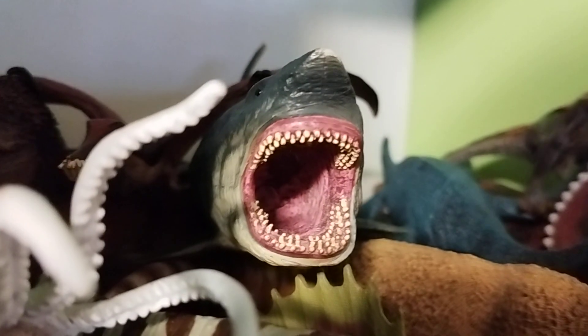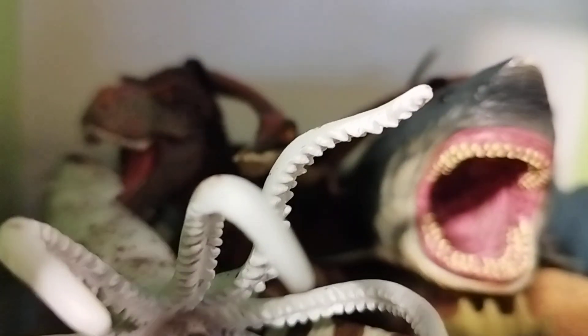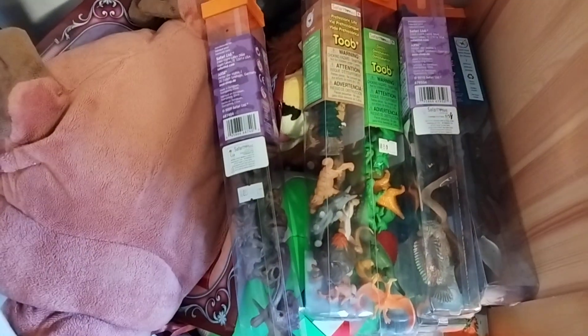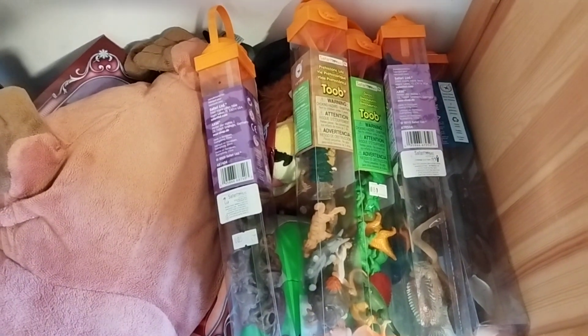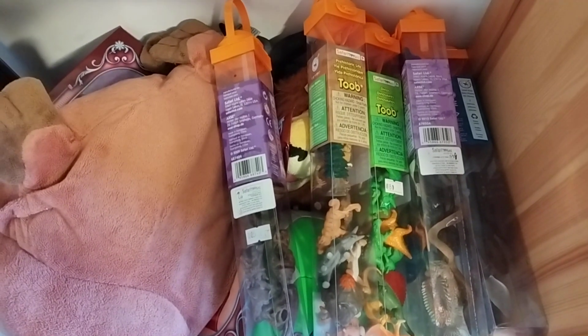Now we're only going to feature Megalodon as one of the most iconic sharks, especially the so-called Feather T-Rex. Down there we're going to take a look at the toy basket. Down here it is — a lot of tubes, a lot of miscellaneous items, and I'm not going to review them but I will make a new review for now. So let's move on to the next one.